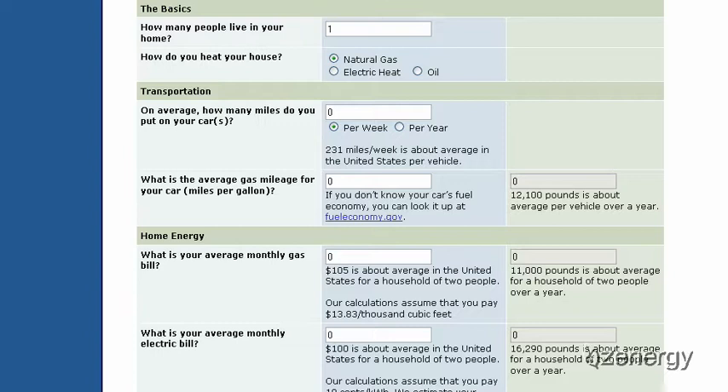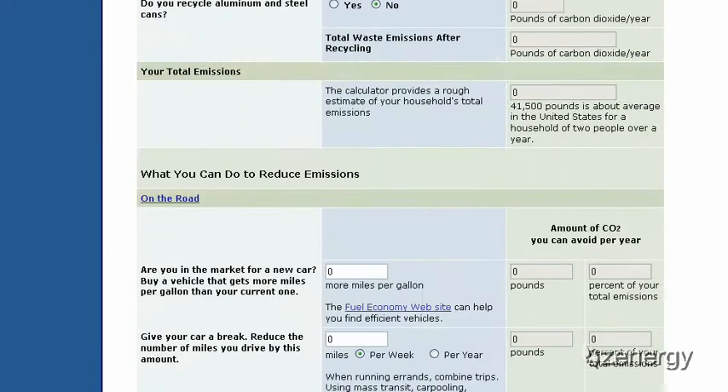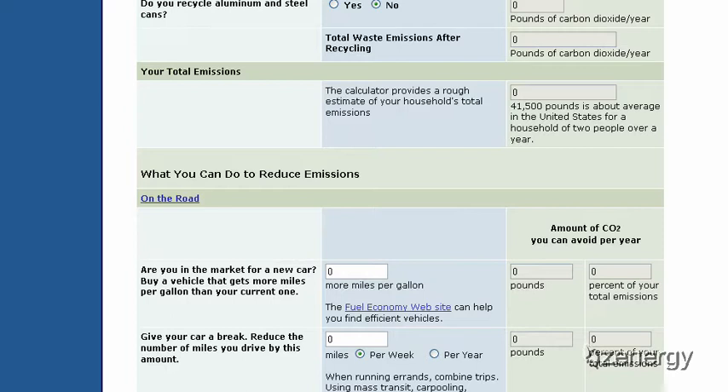You can do your basics — how many people in your house, transportation, home energy, and waste. But there are two numbers on this website that are very important, wrapping it up into general averages. The first is total emissions: the EPA says that 41,500 pounds is about the average for a household of two people per year. If we bring up the calculator and divide that by two, that is 20,750 pounds of CO2.